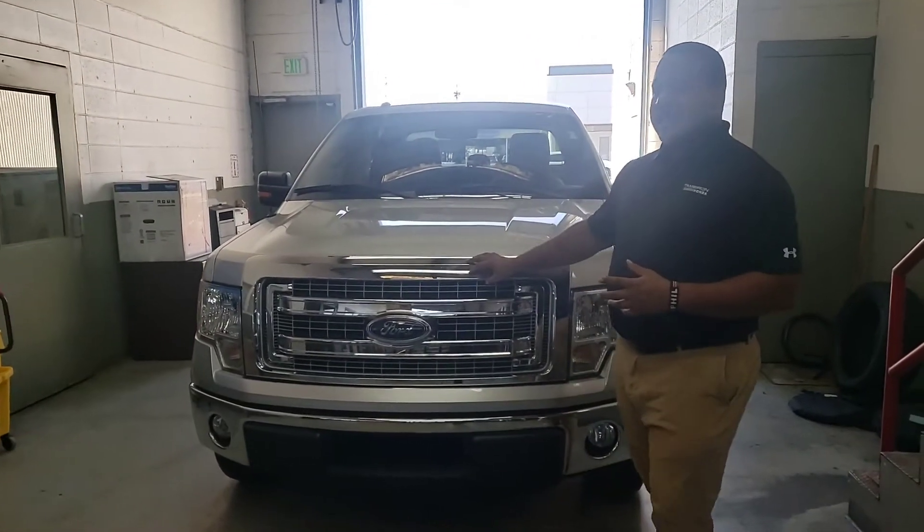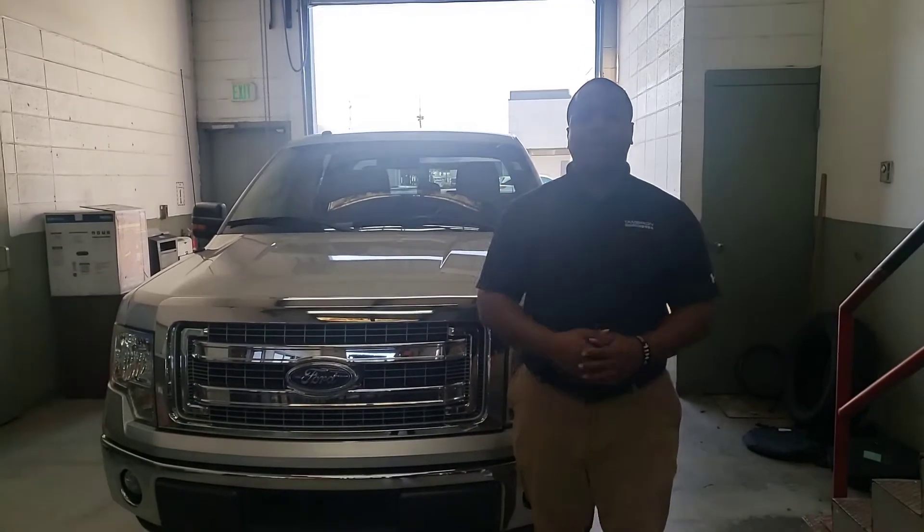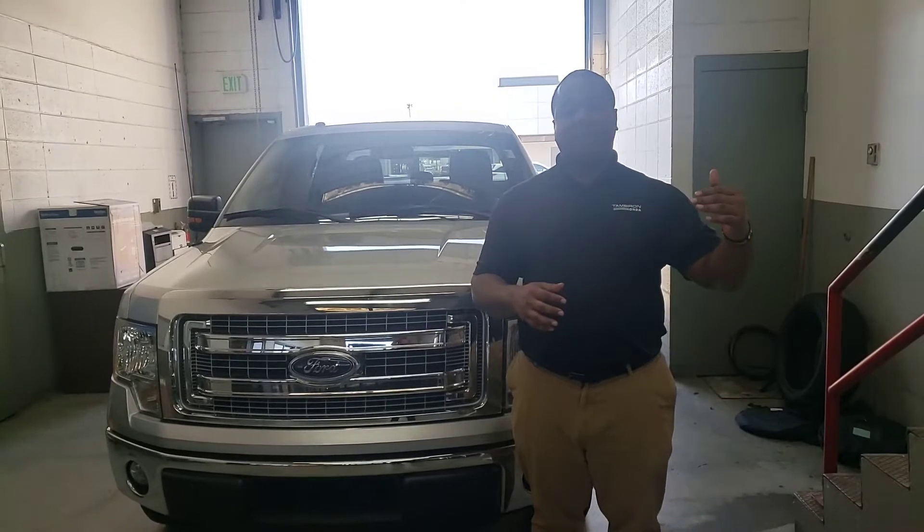This is a 2014 Ford F-150. But before we get into the video, I want to let you know that we are taking all precautions possible to make sure this is a safe and clean environment for you.